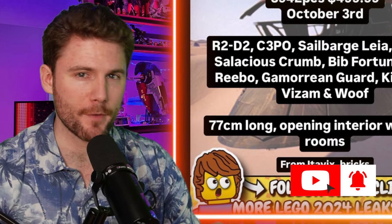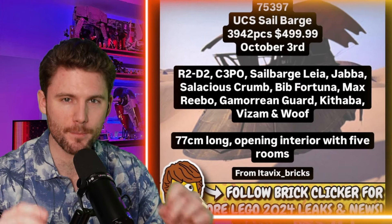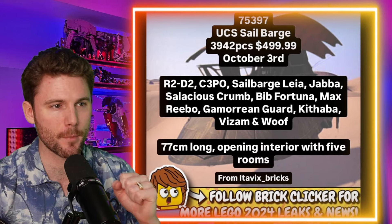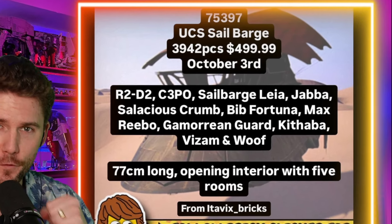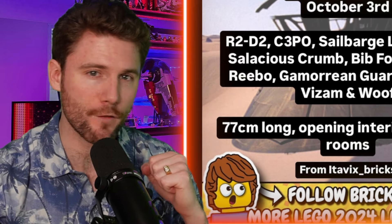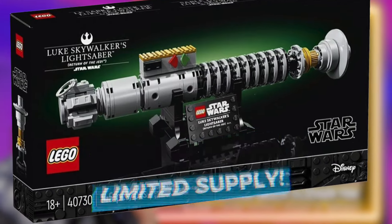For some of you it might be the best day of your life but for others it's just another day, because the UCS Sail Barge has finally been revealed to the public. Set number 75397 UCS Sail Barge, just under 4,000 pieces, releasing for $500 on October 3rd — and it might be October 1st for VIP members. The set has been hyped for so, so long it seems.